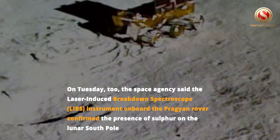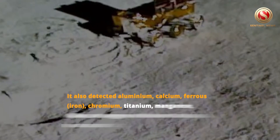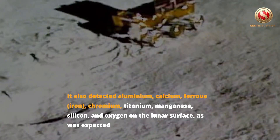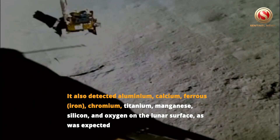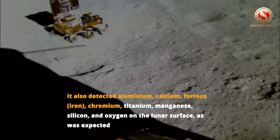On Tuesday too, the Space Agency said the Laser-Induced Breakdown Spectroscope, or LIBS, instrument on board the Pragyan rover confirmed the presence of sulfur on the lunar South Pole. It also detected aluminum, calcium, ferrous, chromium, titanium, manganese, silicon, and oxygen on the lunar surface, as was expected.